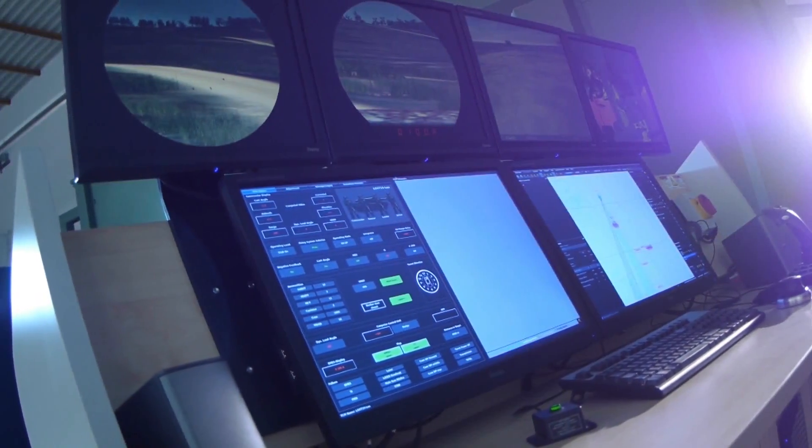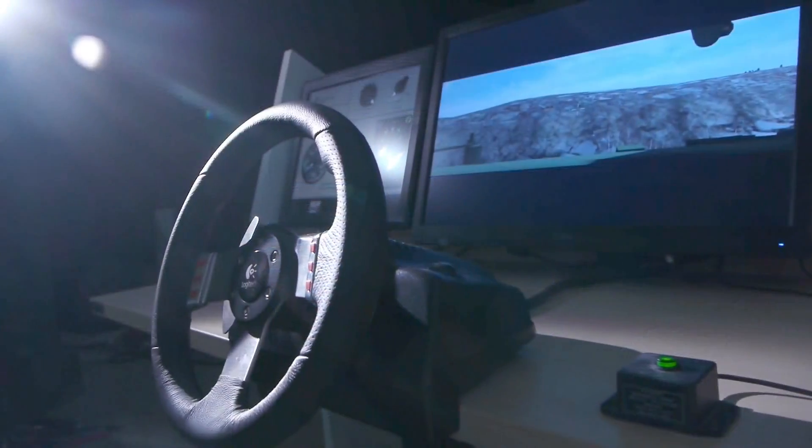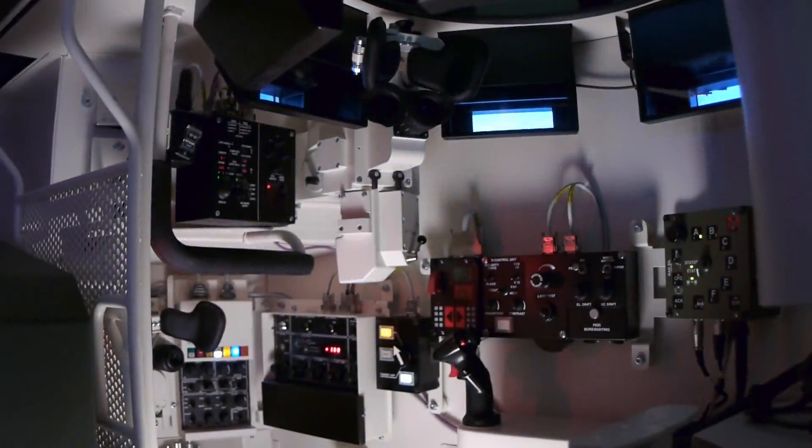The CGST consists of an instructor station, a generic driver station, and the turret crew compartment.